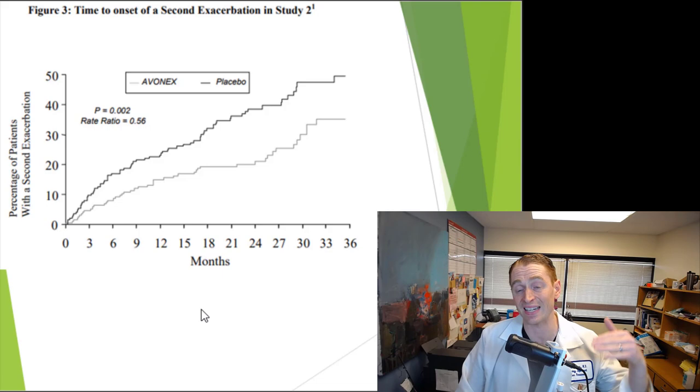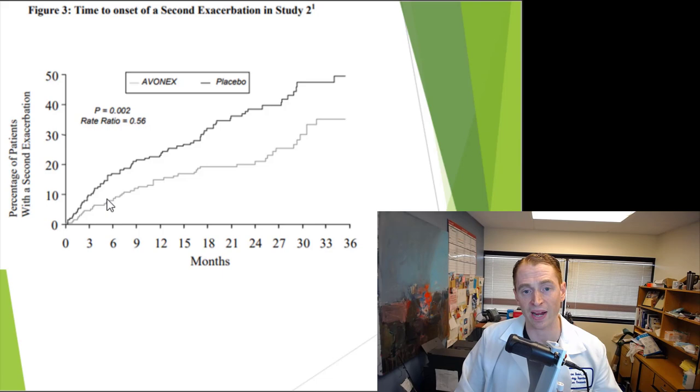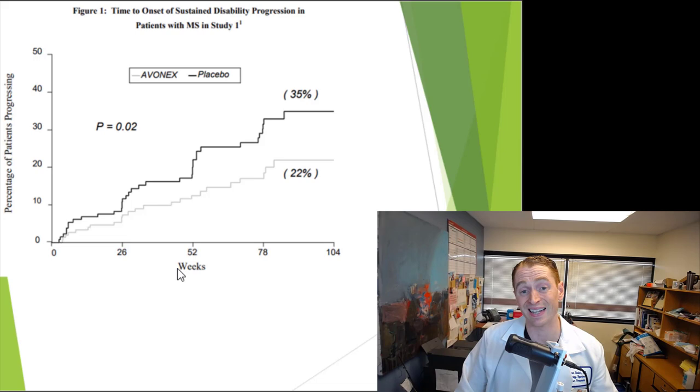One study looked at time to having a second relapse after the first relapse leading to diagnosis. People getting Avonex were much more delayed in getting their second relapse — this was statistically significant with a relative rate of 0.56, in other words a 44% reduction in relapses. Looking at disability progression based on the EDSS scale over 104 weeks, only 22% of people taking Avonex had disability progression versus 35% taking placebo. This effect is modest, which is why we use these drugs less and less over time, as we have more effective drugs — although those come at a cost of increased immune suppression and potentially more serious side effects.